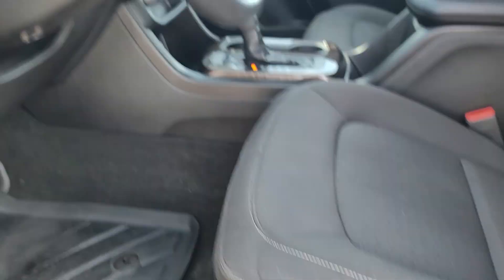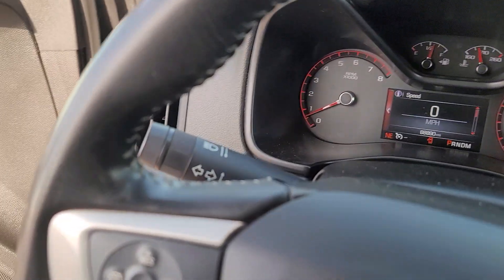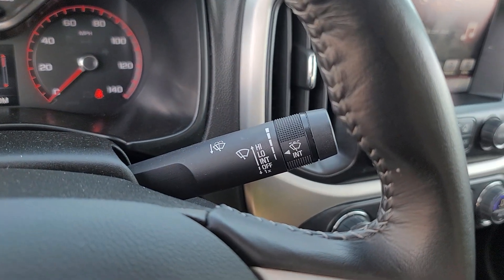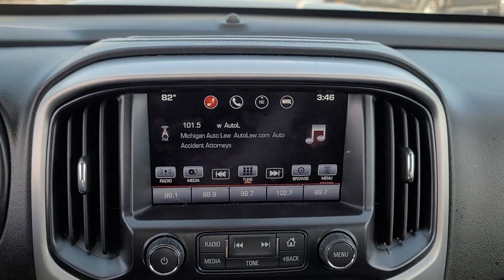The following are some of this vehicle's highlighted options: Apple CarPlay and/or Android Auto, Keyless Entry, Premium Sound System, Bedliner, Satellite Radio, Fog Lamps, Backup Camera, Remote Engine Start, Steering Wheel Audio Controls, and Electronic Stability Control.